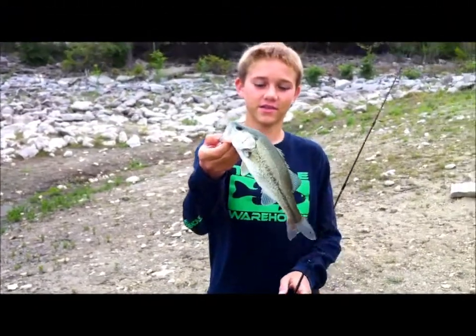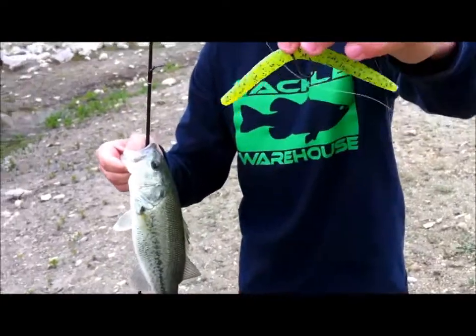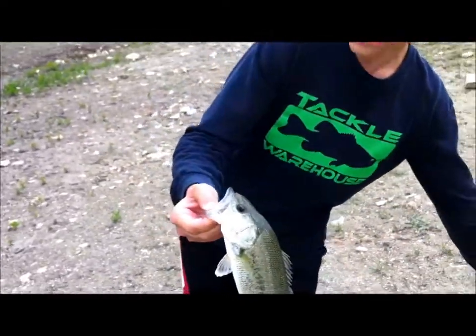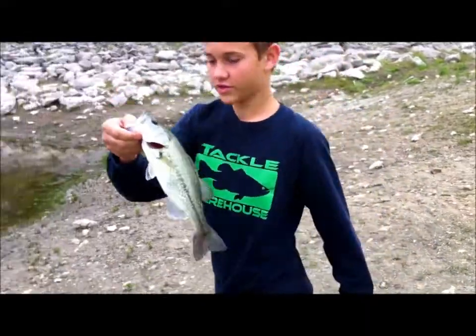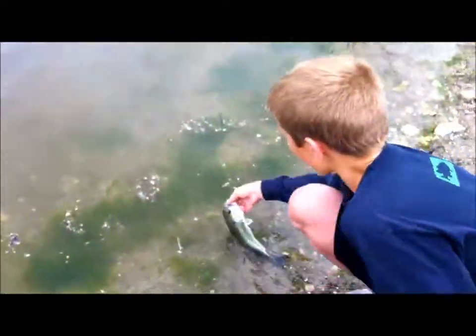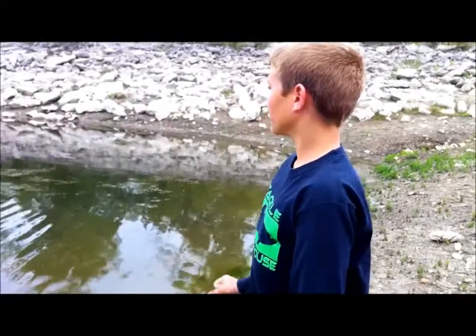Hey guys, welcome back. I just caught this small little dink on the Big Bite Baits trick stick in a chartreuse pepper color. Just a small little guy. Caught him real close to the shore. Had a nice little fight. Pretty little fish. That's my first fish of the day. Quinn's caught two and hopefully we can get some more — stay tuned.